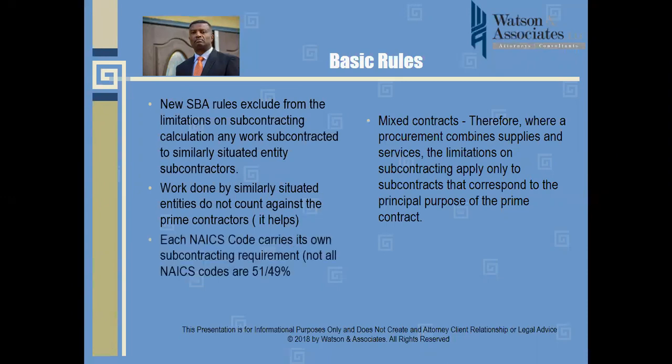Each NAICS code carries its own subcontracting requirement, and you should be aware that not all NAICS codes are 51-49 — meaning the prime does 51% and the subcontractor or team partner does 49%. For example, construction NAICS code 236 and the 237 series carry approximately a 15% obligation for the prime and 85% for the subcontractors or team partners.